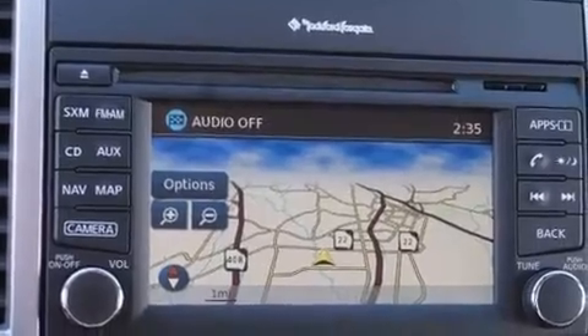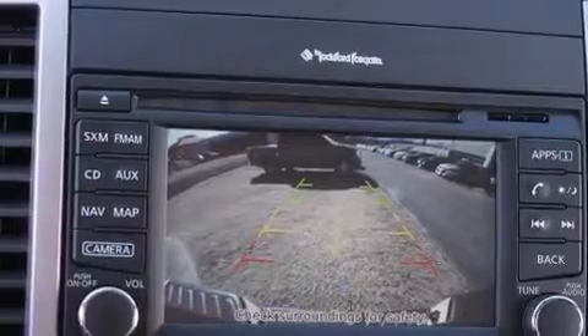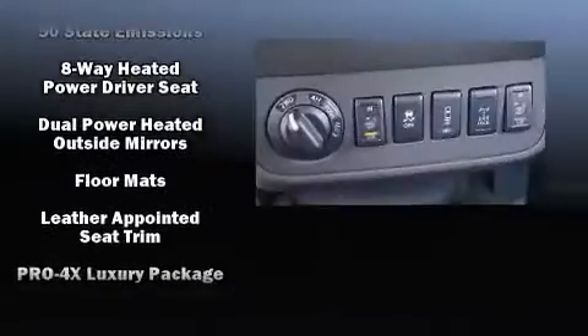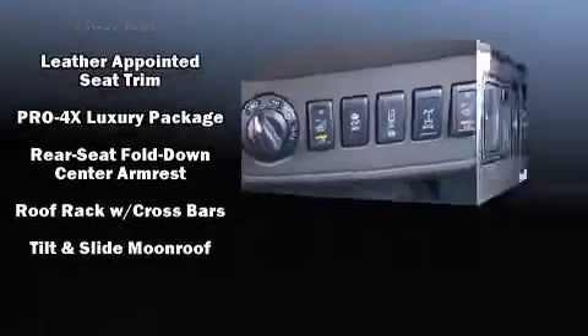Nissan ensures the safety and security of its passengers with equipment such as dual front impact airbags with occupant sensing airbag, head curtain airbags, traction control, anti-whiplash front head restraint, a panic alarm, and four-wheel disc brakes with ABS.